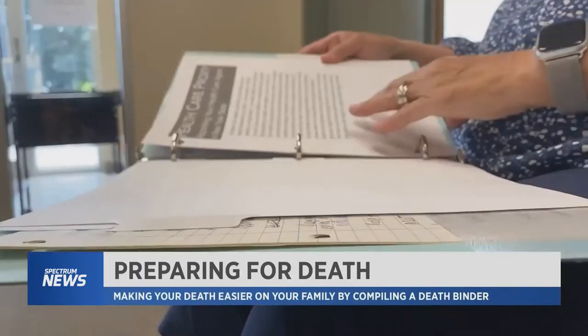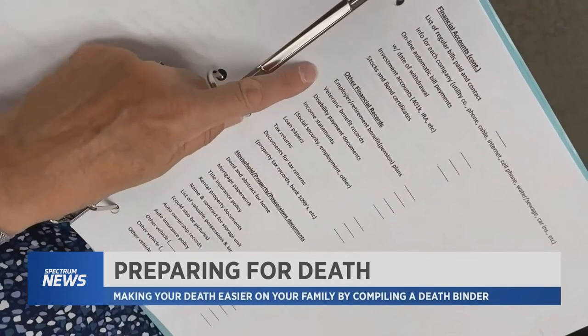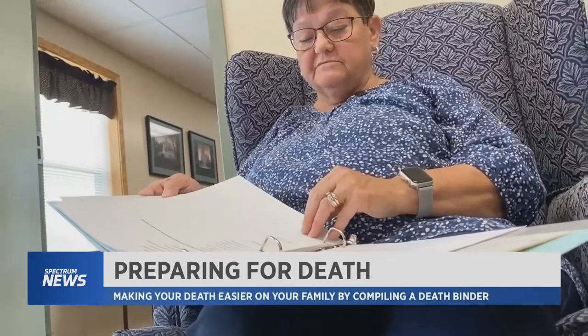So what do you put into a death binder? HospiCare recommends the top three things are medical documents, financial documents, and digital information like passwords.